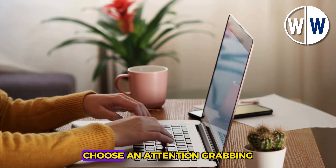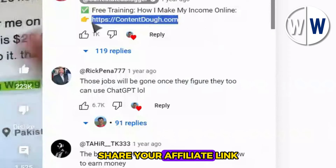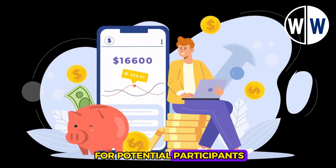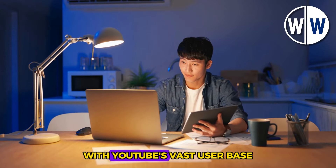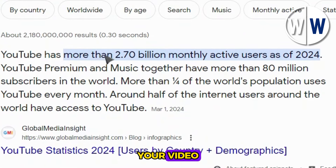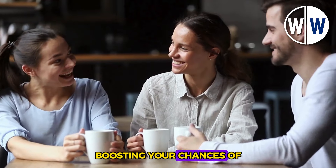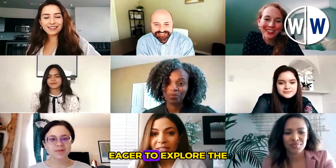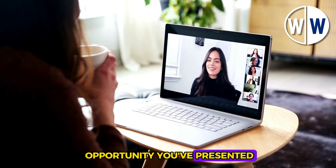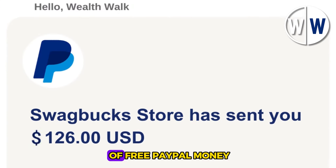When titling your video, choose an attention-grabbing phrase like 'Earn Free PayPal Money for 2024.' In the video's comment section, share your affiliate link, providing a direct pathway for potential participants to click through and submit their emails. The potential impact is substantial. With YouTube's vast user base, your video has the potential to reach thousands of viewers, enticing clicks on your link and boosting your chances of accumulating 1,000, 2,000, or even 3,000 participants. It's a dynamic strategy that harnesses the power of video content and the widespread appeal of free PayPal money.